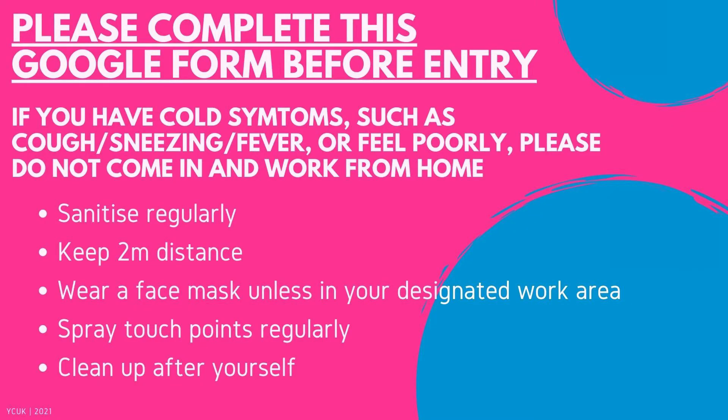COVID. Please, it's absolutely important that you complete the Google form before you enter the building. There will be a QR code by the front door to scan on arrival, and if you have any issues accessing the form please contact one of the directors. If you have any cold symptoms such as coughing, sneezing or a fever, or you just feel generally ill, please do not come in and try your best to work from home. When you're using the space please use a bit of common sense — sanitize your hands often, keep clean, wear your face mask when talking to people, and be cautious of how you're acting, because we are living in a pandemic and we don't want this place to close down.